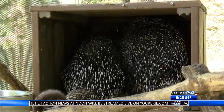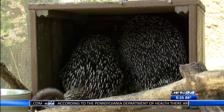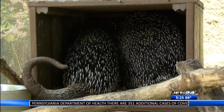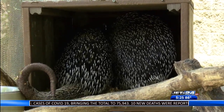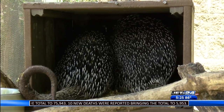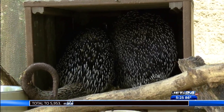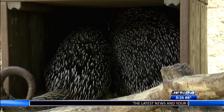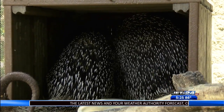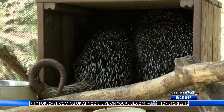These guys are nocturnal and arboreal, so we're keeping them up - this would normally be nap time. Their days are typically spent sleeping in hollowed out trees, logs, or the crook of a branch. At night time they come out to forage for food. They're found throughout South America, from Colombia through Argentina.